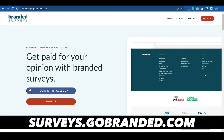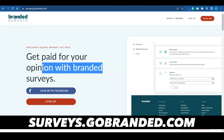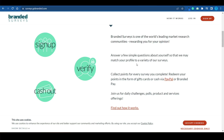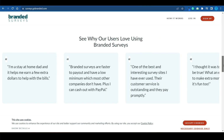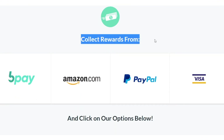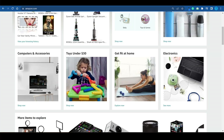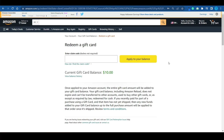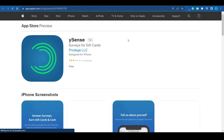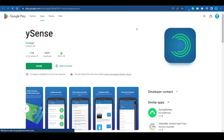Moving over to the next one: brandedsurvedys.com — get paid for your opinion. This one is a bit more fun because your opinion will actually matter. You're helping advertisers improve their services and products, and in turn you get compensated. You can collect rewards from Amazon, head back to amazon.com, paste in your code, and apply it to your balance.